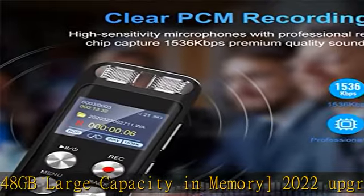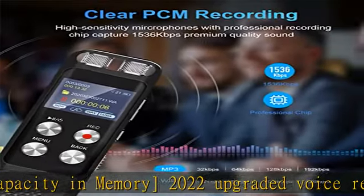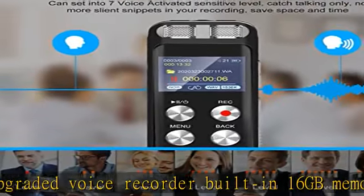Voice activated recorder: when the voice activated function is turned on, the recorder will auto-record once the sound reaches the correct voice decibel level, and stop recording when there is no sound. This greatly saves recording storage.